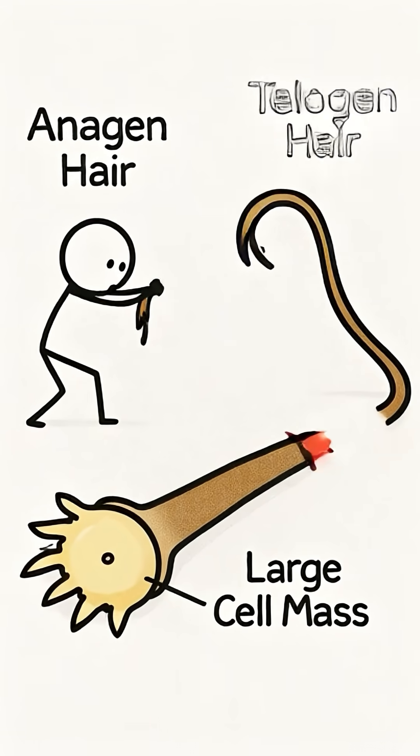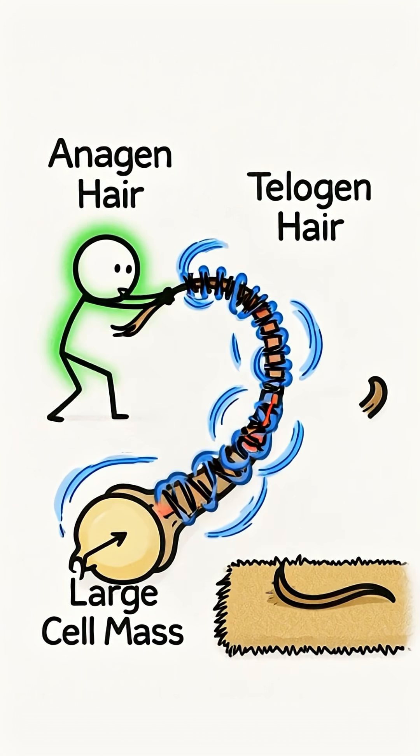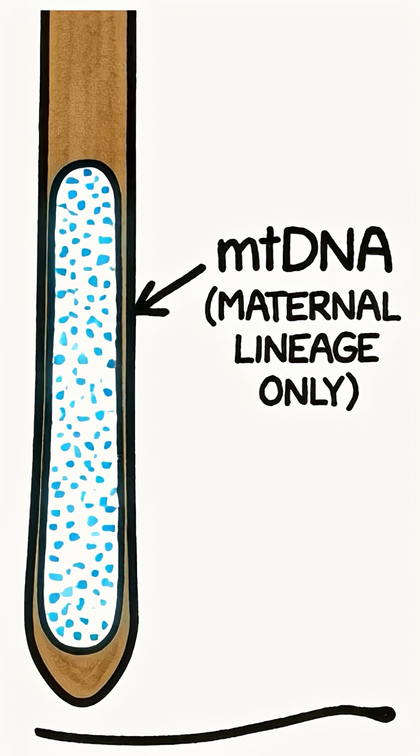Hairs pulled out by force yield a full profile. But most hairs on the carpet have simply shed — telogen phase.